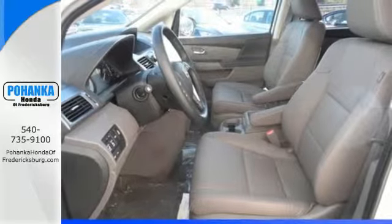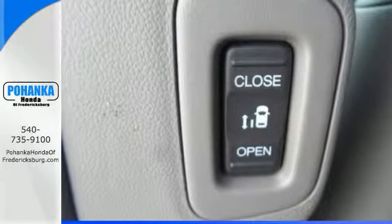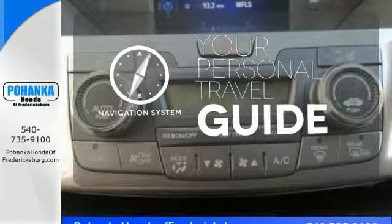And most importantly, peace of mind comes with a rear-view camera, three rows of side curtain airbags and vehicle stability assist. It comes with a navigation system to easily guide you to your destination.